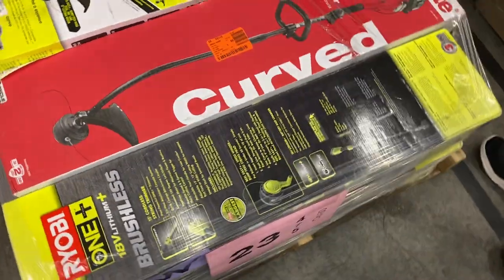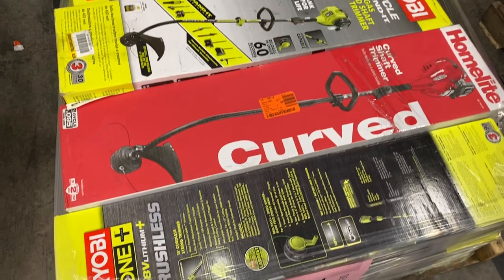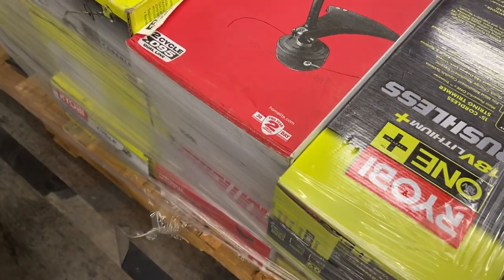Twenty-three is the weed eater special. Lots and lots of weed eaters — Homelite, Ryobi. Got a little Homelite chainsaw, an electric chainsaw. For a do-it-yourselfer, a great little pallet.